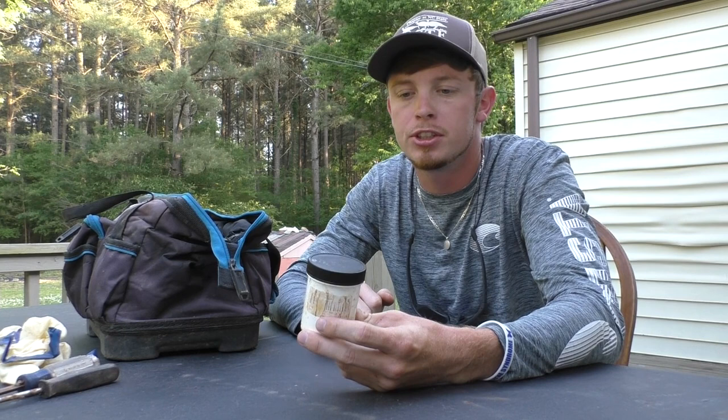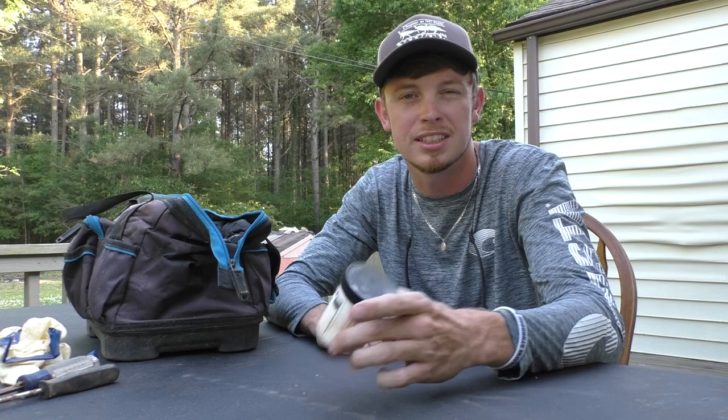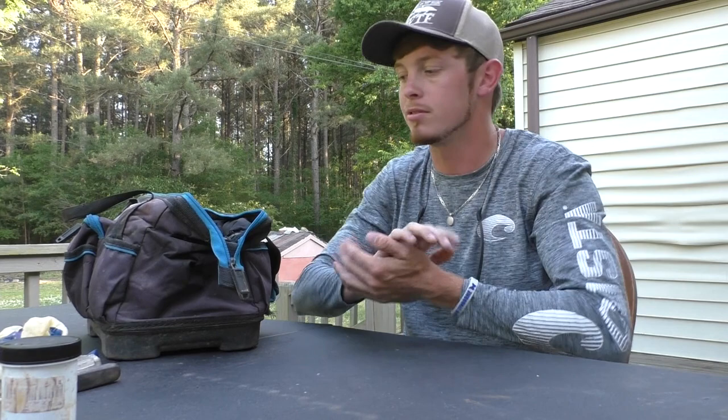Now we're moving to lures. First off, we're going to use Caven's Terminator — a little small jar. I bought this this year just to test it out. It works okay — it didn't have the greatest success rate, but for the most part it's pretty good. I didn't get to use it for maybe a month of the trapping season, and this trapping season was really, really warm, so it made it a little bit more difficult to catch them.